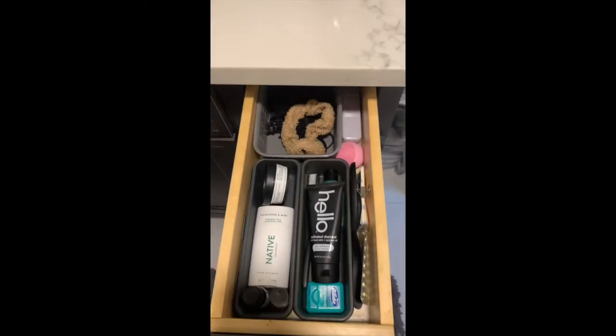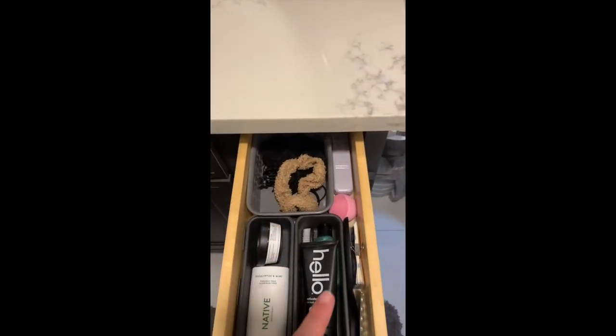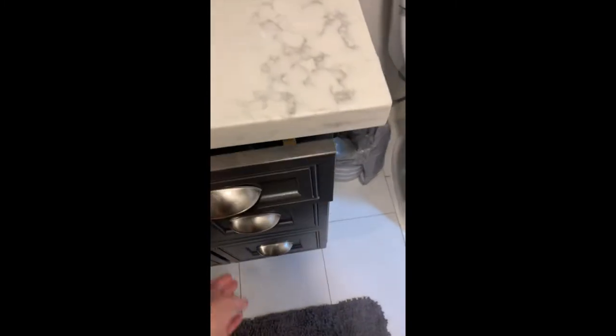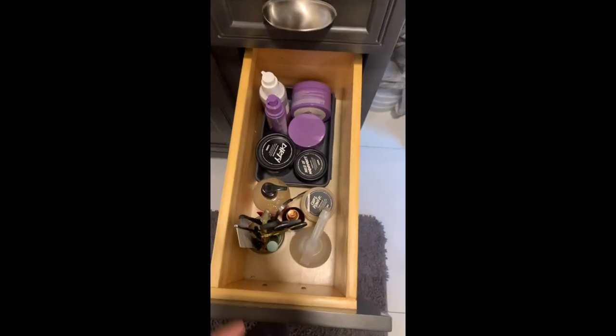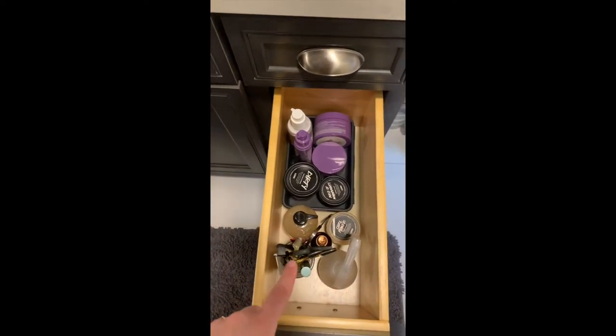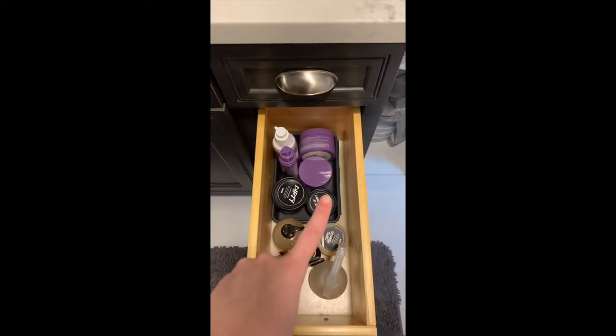Starting from the top, we have my drawer — I have it separated into pretty much skin, hair, and teeth, with some extras. Next, the products in the front I use on my hair, these are all of my tools, and then this stuff goes on my skin.